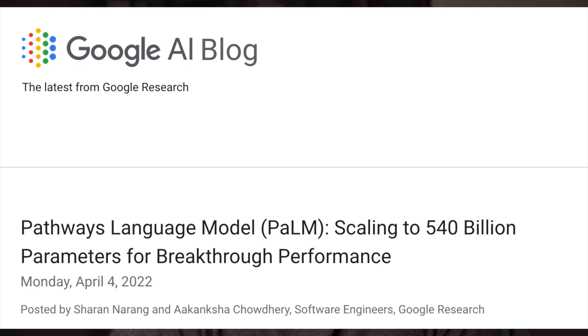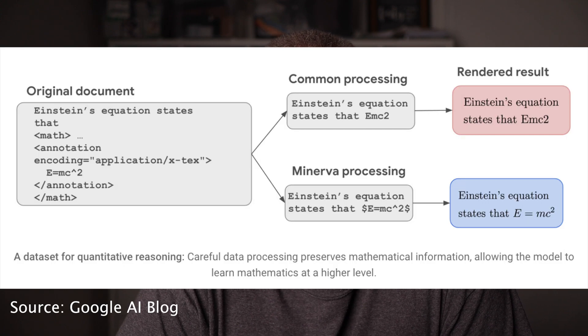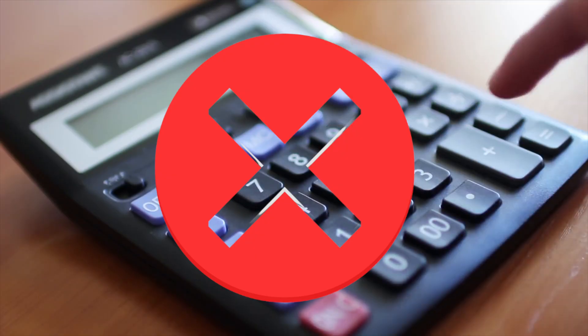Quantitative problems like these have been a challenge for language models. So let me explain how Minerva is able to accomplish these results. Minerva is built on the Pathways language model, which was published by Google a few months ago, and then they trained this model with an additional 118 gigabytes of scientific papers. One important modification they made is to ensure that equations are translated properly. A lot of language models transform equations into text, and the equations can lose meaning. Minerva does a much better job processing the text to keep the equations intact. Notably, Minerva does not use a calculator.